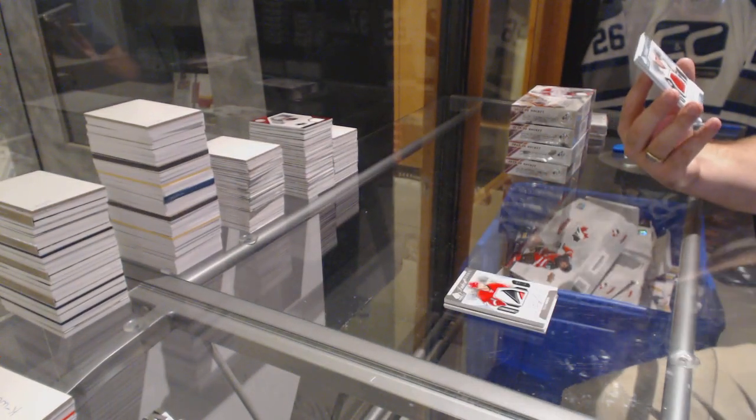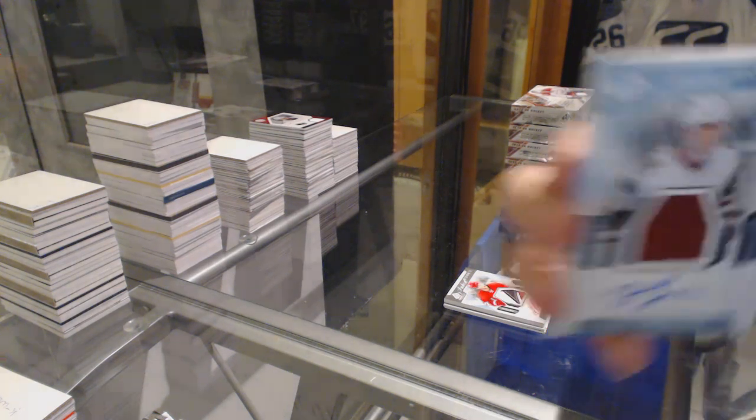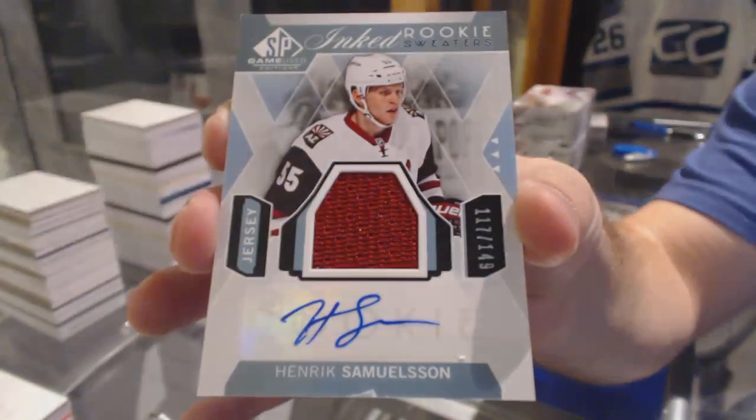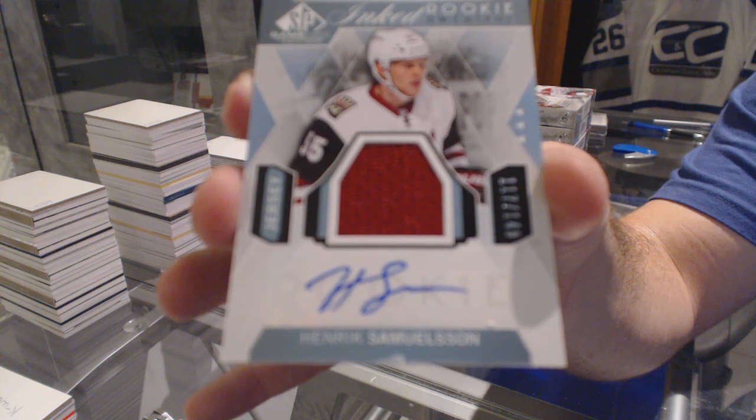For the Arizona Coyotes, with a slight damage mark on the bottom again. Number 249, Henrik Samuelsson. As you can see, the bottom is slightly nicked, but that happens 99% of the time.